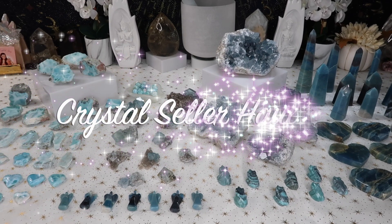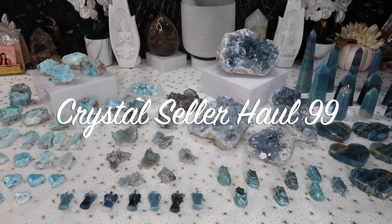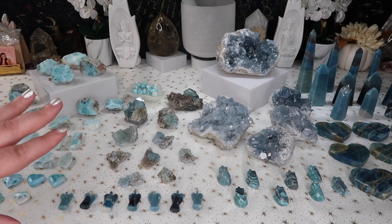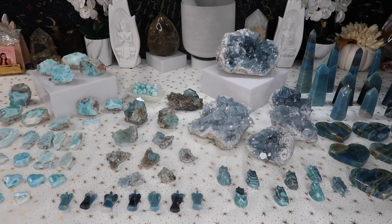Hi guys, welcome back to my channel, or welcome to my channel if you're new here. My name is Anna, and today I have an all-new seller's haul for you guys. I am so excited about this table. I did a while back do an all pink theme with rose quartz, pink amethyst highlights, and that was a lot of fun. This time around I decided to do an all blue theme, and a lot of these gorgeous beauties are high quality crystals.